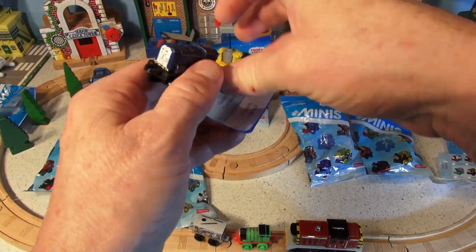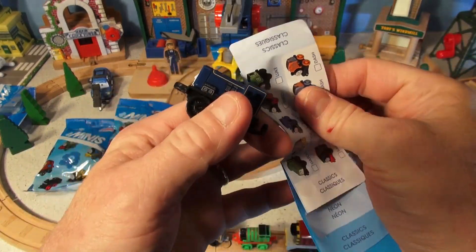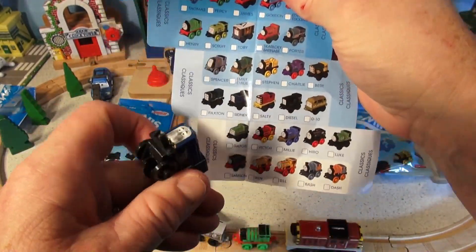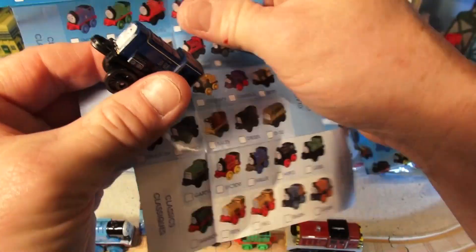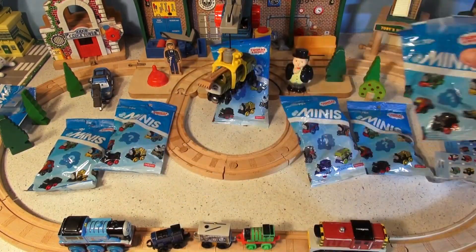Now this guy here - what's his name? He looks familiar. Can anybody recognize that face? It's Sydney! There is Sydney right here. We got an extra train that time, that's pretty cool. That doesn't happen very often.